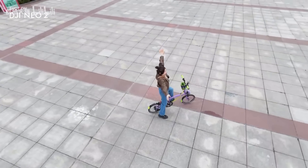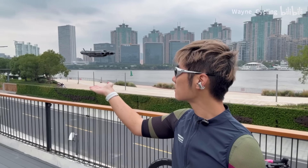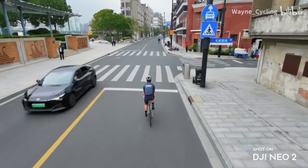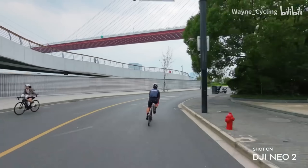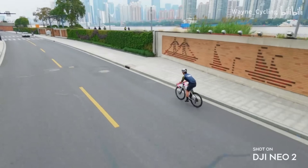Design-wise, it keeps that friendly, palm-sized look with round propeller guards and a clean white body. But the details are sharper, the build feels tighter, and the finish is more refined. Overall, it just looks like a premium DJI product — not a toy.